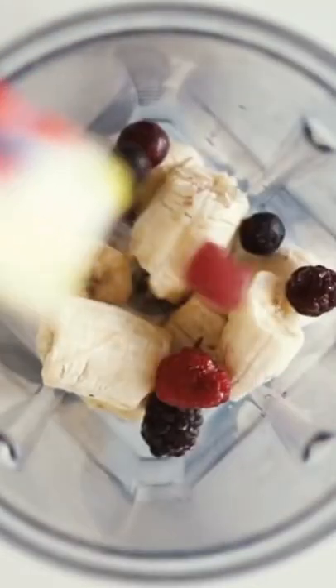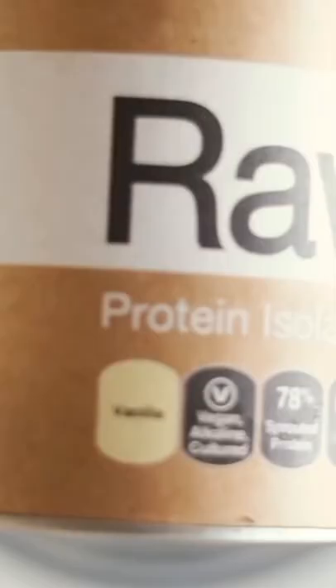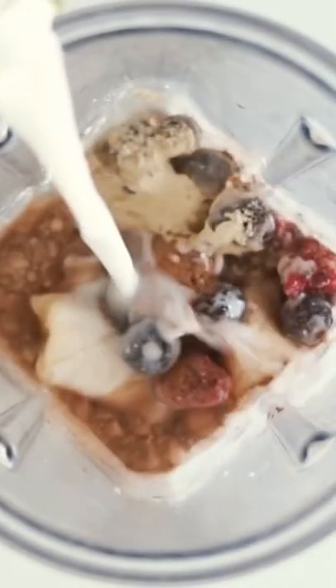I made this one with frozen bananas, frozen berries, cacao powder and vanilla protein. Something that is quite rare in my diet but I have been really enjoying adding to my smoothies lately, even though it's literally just for the flavour honestly that I'm enjoying it for.